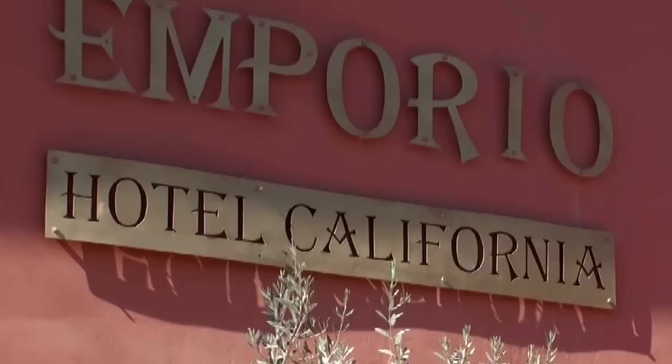One of the first things you want to do is go to the Hotel California and see if you can ever leave.